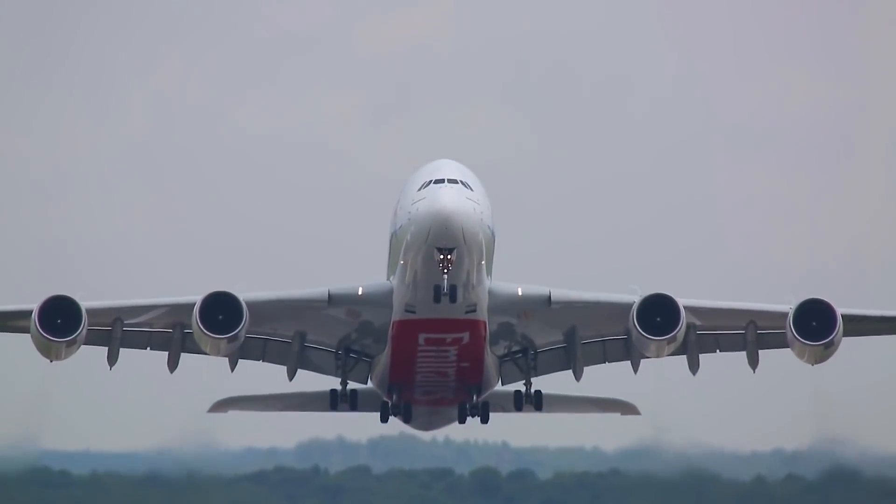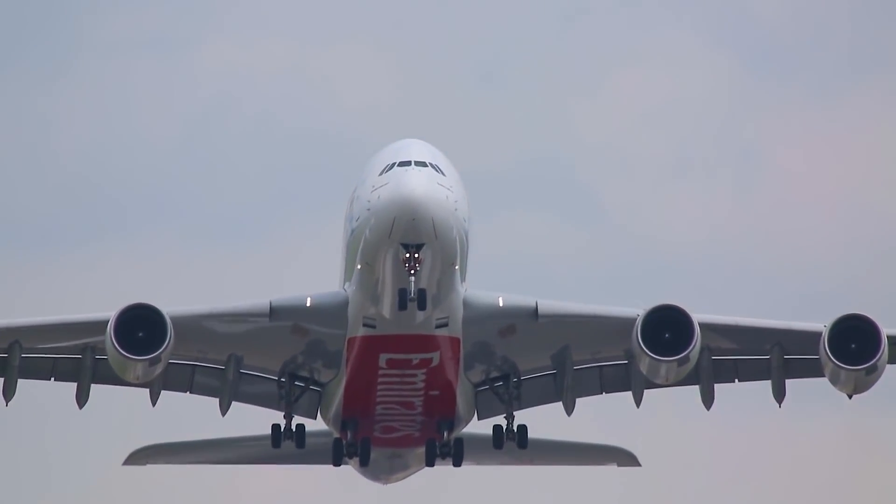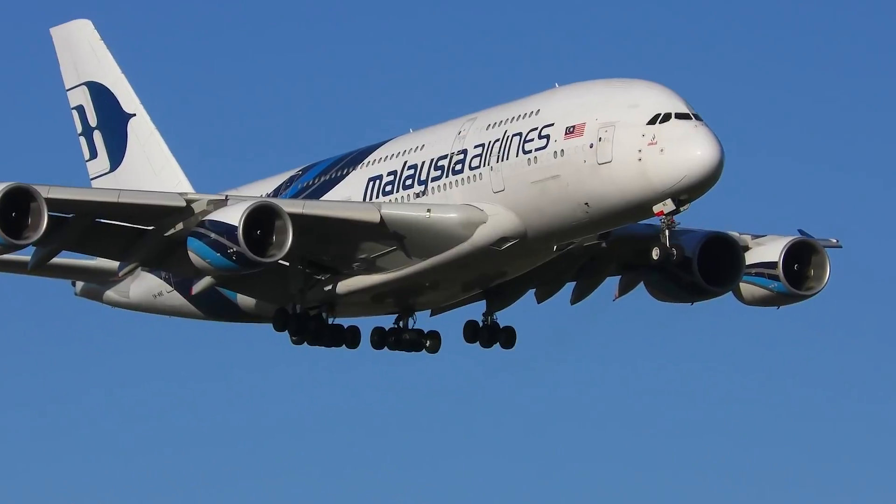This landmark flight marked a new era in aviation, as the aircraft introduced unprecedented levels of comfort and capacity.